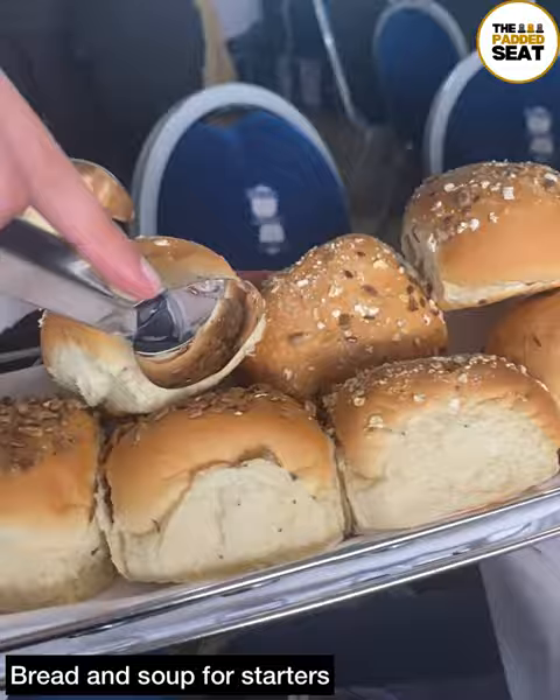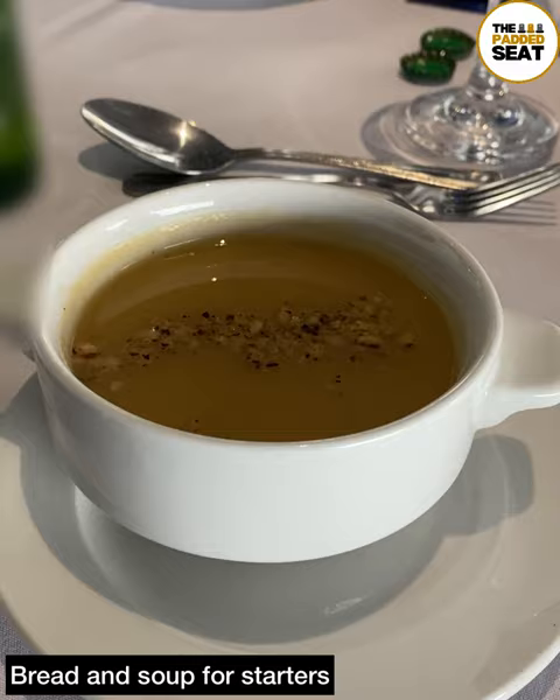After a few more guests had arrived, it was time for starters, and on today's menu it was bread and soup. Polished off the soup, which was pretty good.